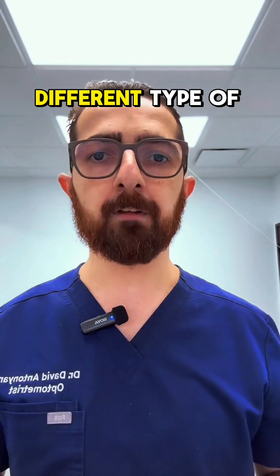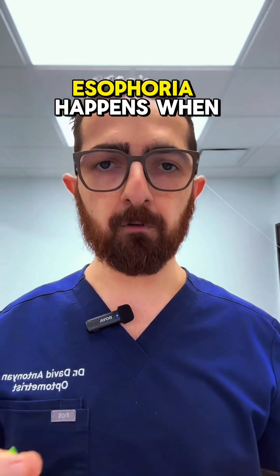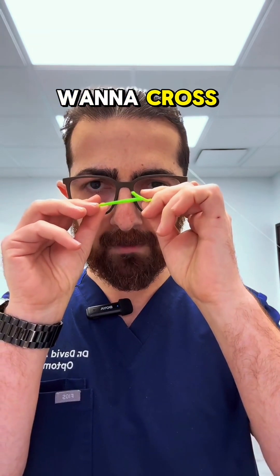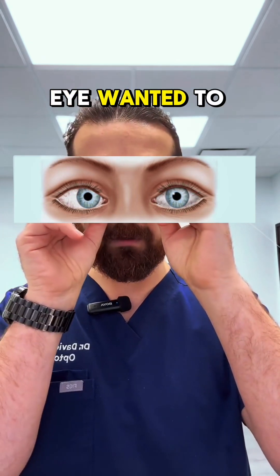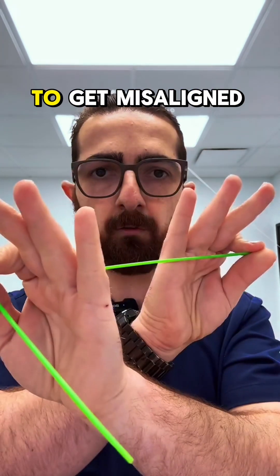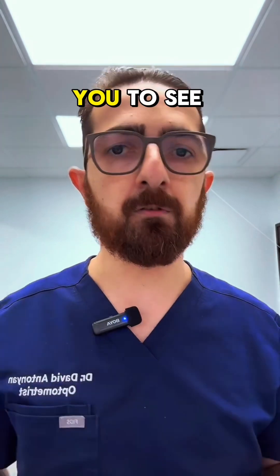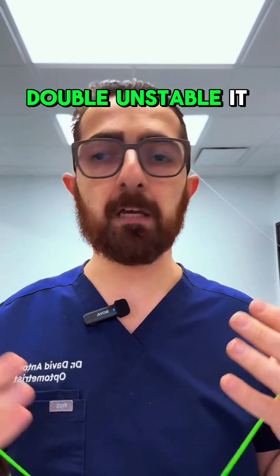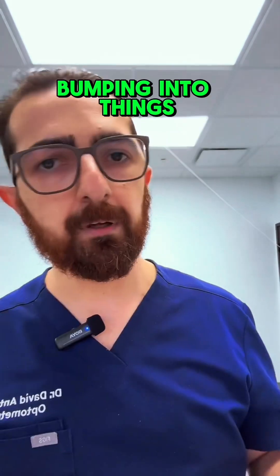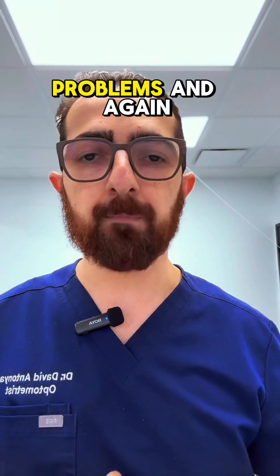Esophoria is a different type of binocular vision dysfunction. Esophoria happens when you're looking at something and at rest, naturally your eyes want to cross. In your case, your left eye wanted to cross inward. This causes the two images to get misaligned, making you see blurry, double, or unstable. It changes the way you perceive space and depth, and it causes clumsiness, bumping into things, motion sickness, and all kinds of problems.